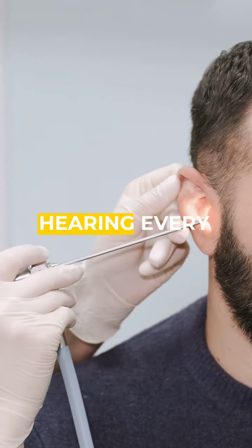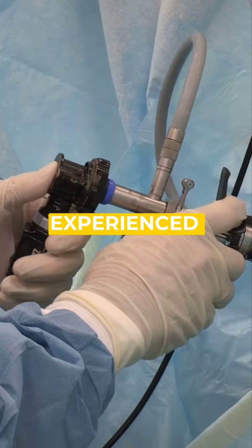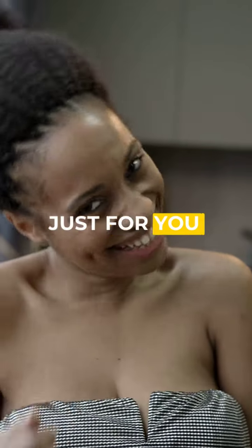Imagine the freedom of hearing every detail. Book your appointment at Hearing First Watford today. Our experienced professionals ensure a painless and effective earwax removal process just for you.